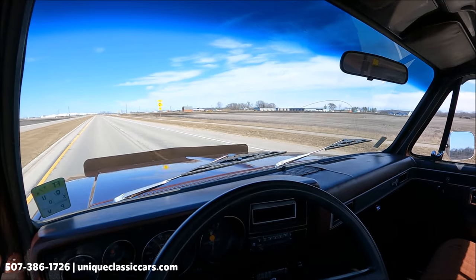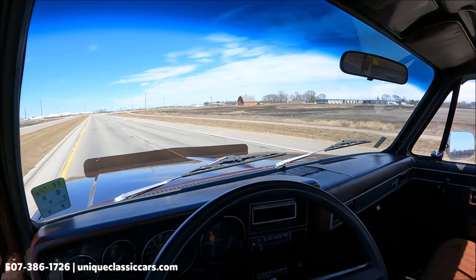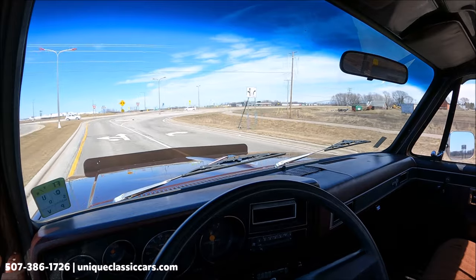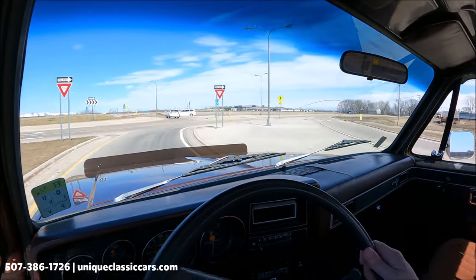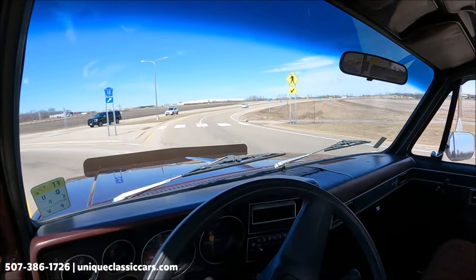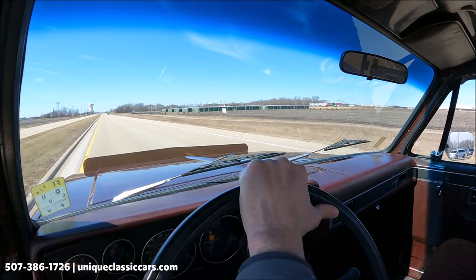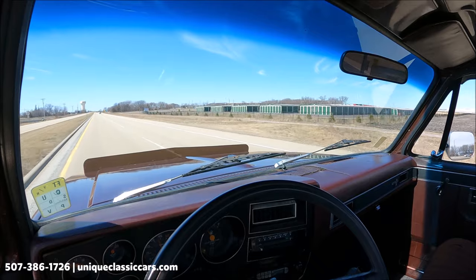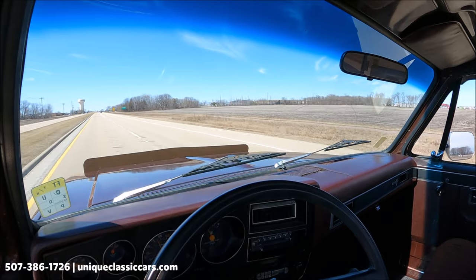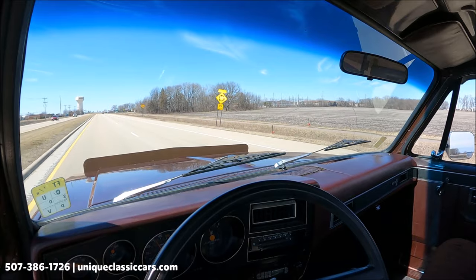It has an off-bench seat with some tears — you could easily throw a cover on that. There's a tilt steering column and power steering. The steering wheel is clocked a little bit to the left, but that doesn't affect performance. Brakes are working well. There is a squeak noise when turning the steering wheel in a certain position. She shifts nice and firm — a little tire broke loose going from gear to gear — and the kickdown works on the transmission. Overall, it's a smooth, nice running truck. Check out all the pictures and learn more at UniqueClassicCars.com.